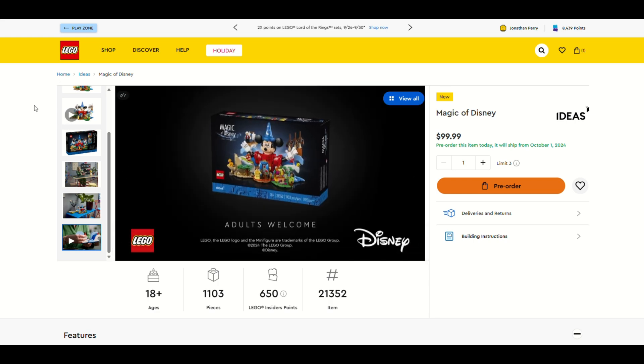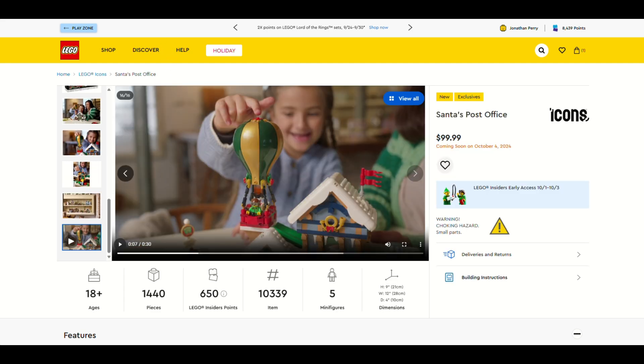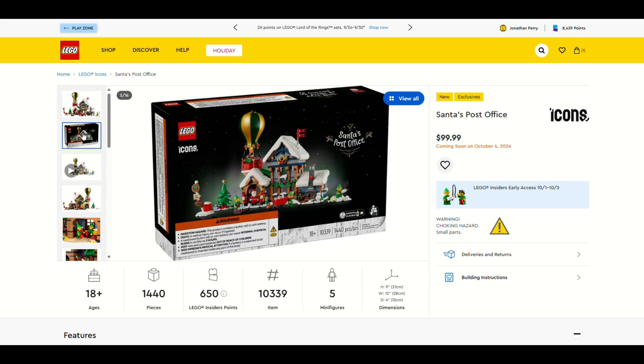Pretty nice set, but the next one is way better and very cheery — this is Santa's Post Office, the brand new Winter Village set for this year. I'm so excited about it. This set is pretty crazy — I love it. 1,440 pieces, a brand new Winter Village set.